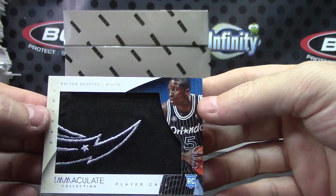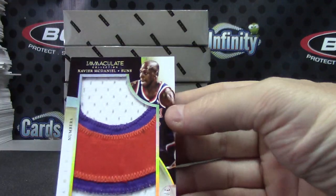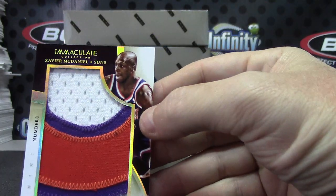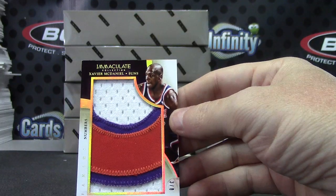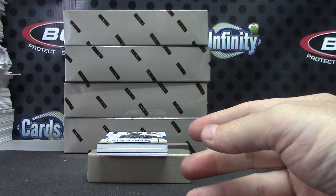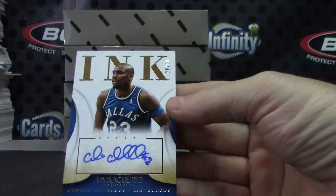There you go, good-looking card. And Xavier McDaniel jumbo patch — that one's three of only six, or three of eight, I can't make out the number. But that's the numbers patch, so you got an acetate number to the jersey and two logo patches to start.